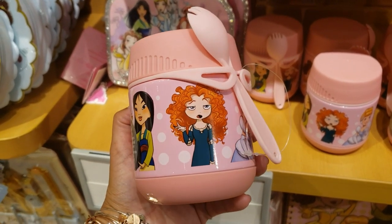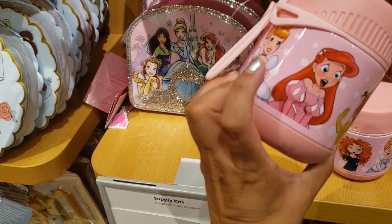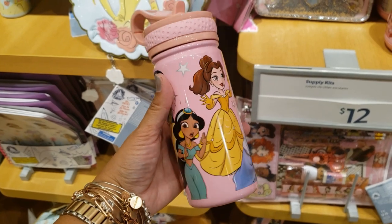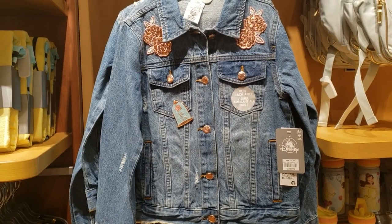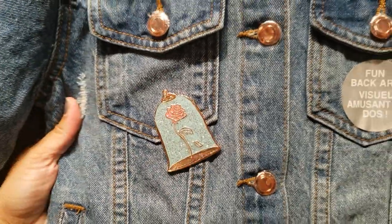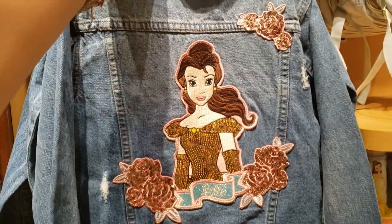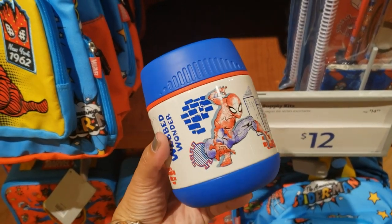$16.99 and it comes with a spork. I am loving Merida, Mulan, Belle, Tiana. Look at Ariel — I like that expression. And Cinderella. They also have this one — isn't she beautiful? That Ariel. Wow. $19.99. Another denim jacket at $42.99 — not sure why this one is more expensive. The pin is bigger and glittery with two sequiny patches on each side. There's also a food container for boys — Spider-Man, same price, $16.99.